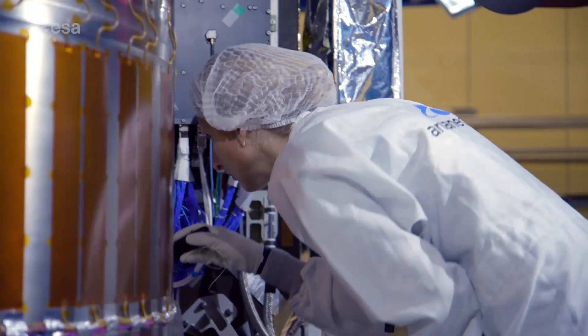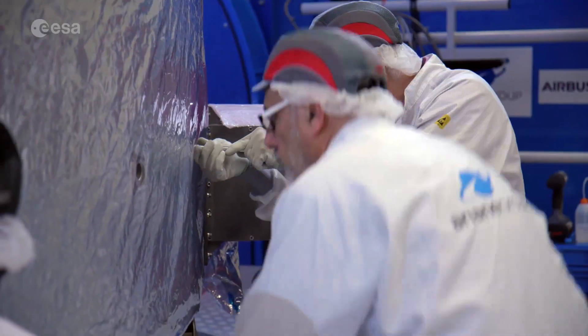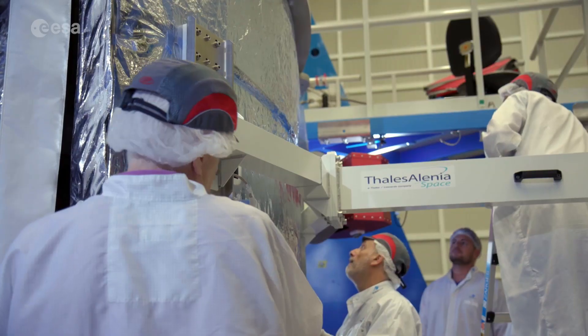We have companies in ten countries helping to put this ESM together. And actually there are hundreds and thousands of people working within Airbus, but also in our partner companies, to make this endeavour a successful mission.